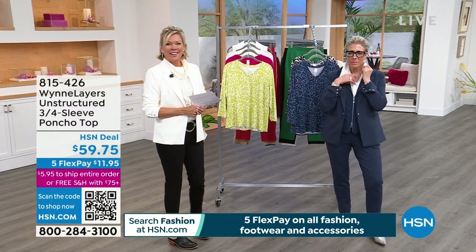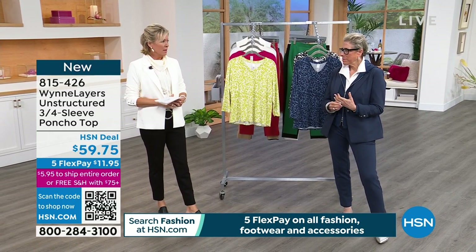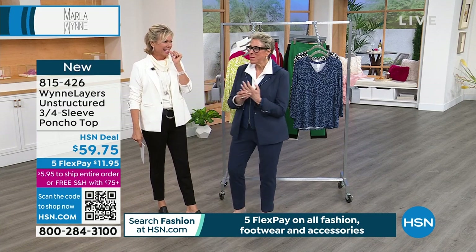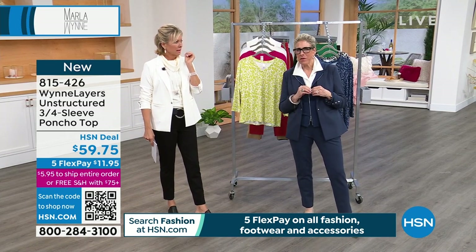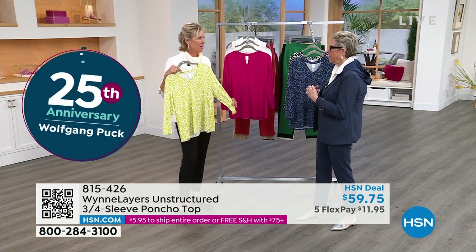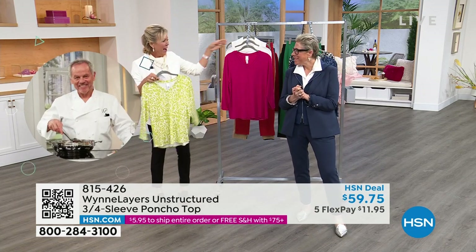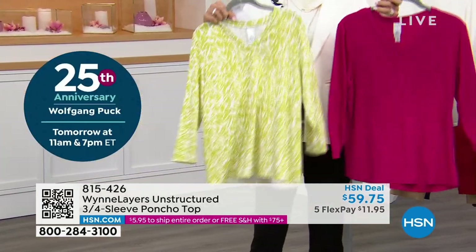Welcome back. The fun we've been having - so glad you're with us this morning. It's always worth it to stay up a little late to see what's going on around here. We've had separate phone calls on occasion. I think if I'm going to do 10 hours in the next 24, you should just do them all with me. This is a really cool new top - brand new this month, our first airing on it. It's the three-quarter sleeve top.